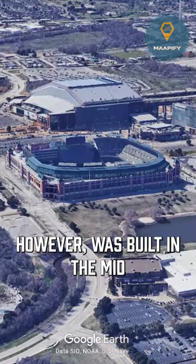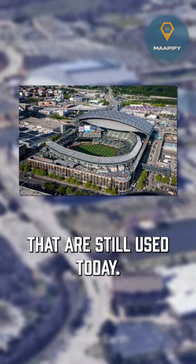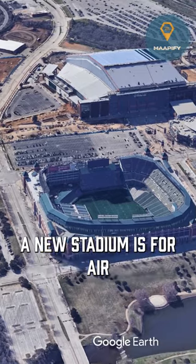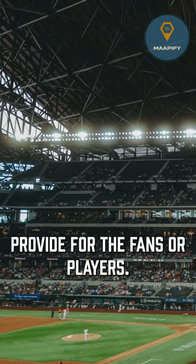Choctaw Stadium, however, was built in the mid-90s along with many other baseball stadiums in the majors that are still used today. So why did the Rangers ditch the ballpark? The main reason why the Rangers built a new stadium is for air conditioning and a roof — two things Choctaw Stadium couldn't provide for the fans or players.